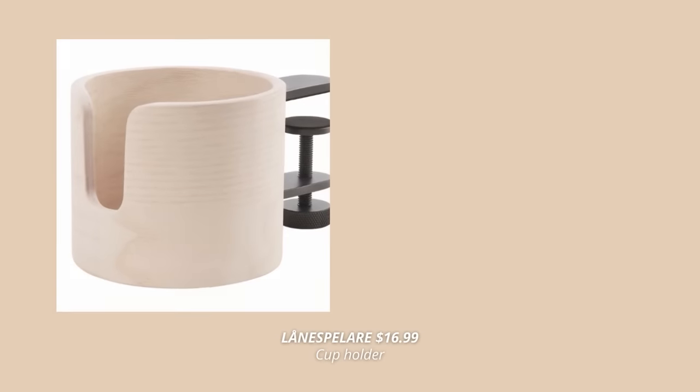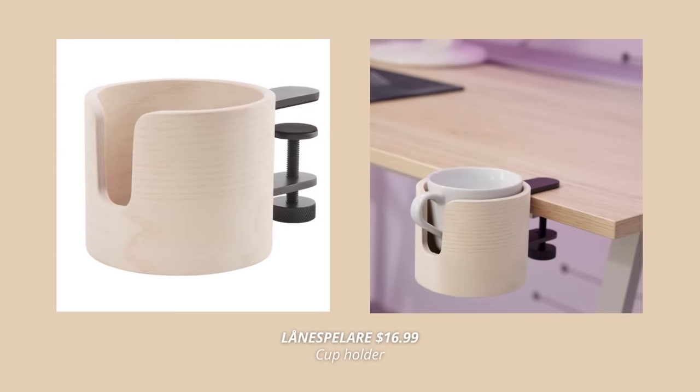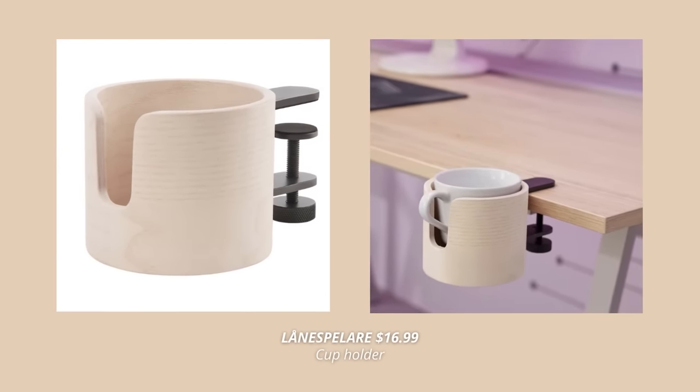A new product for the office is this practical mug holder. I love how you can easily clamp this mug holder to your desk and have something to drink within reach, but also at a safe distance from the laptop and keyboard.